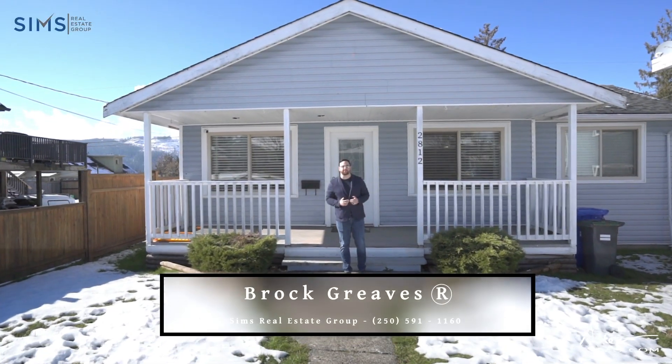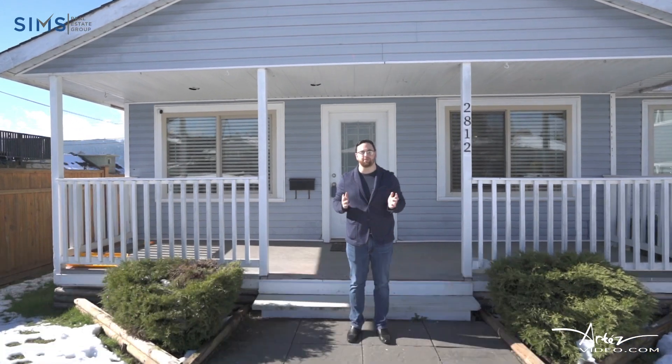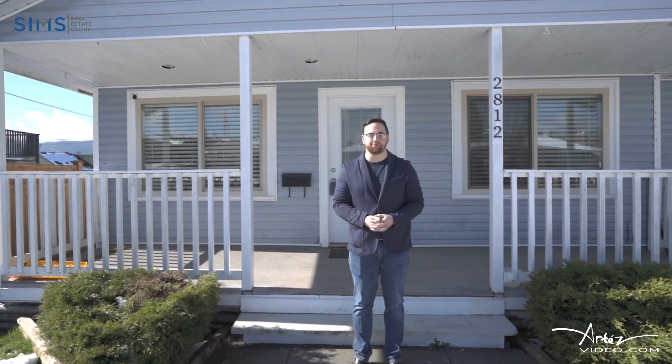Hey everyone, this is Brock Reeves with The Sims Real Estate Group. Today I am at 2812 10th Avenue here in beautiful Port Alberni. Welcome and enjoy the tour.